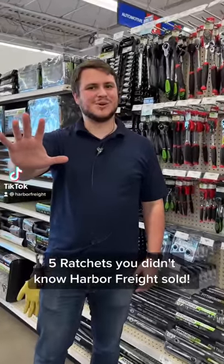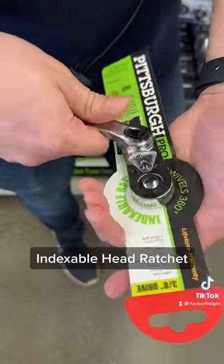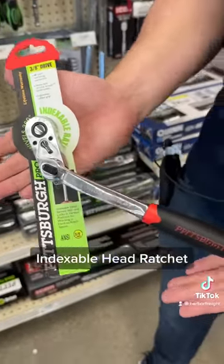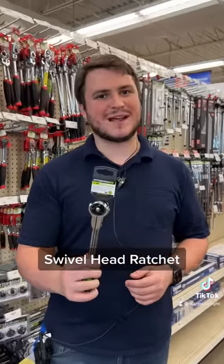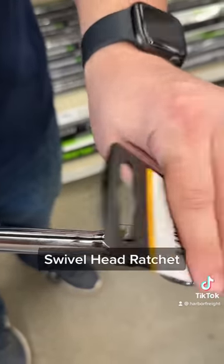Five ratchets you didn't know Harbor Freight sold. Number one, this indexable head ratchet — perfect for reaching into tight spaces and around obstacles. Number two, this swivel head ratchet, with 270 degrees of head rotation and a wider range of flex angles.